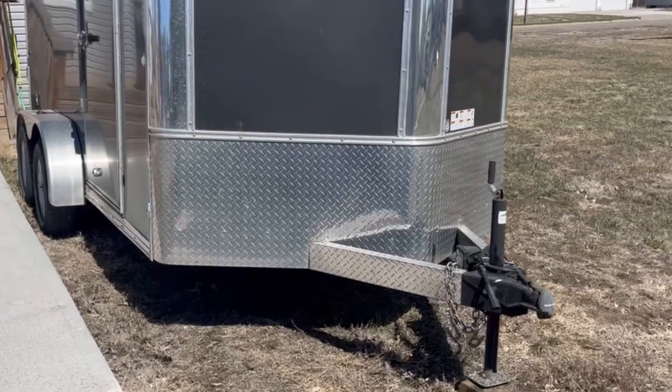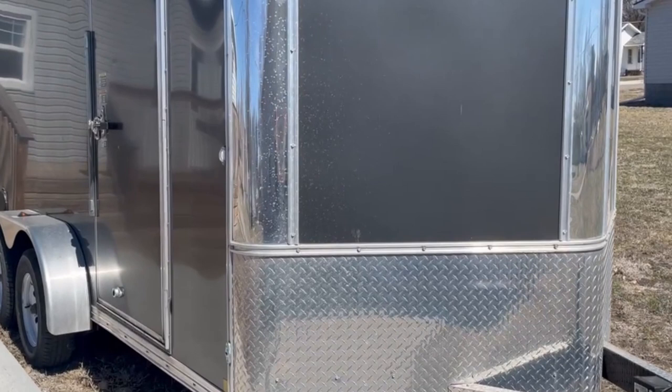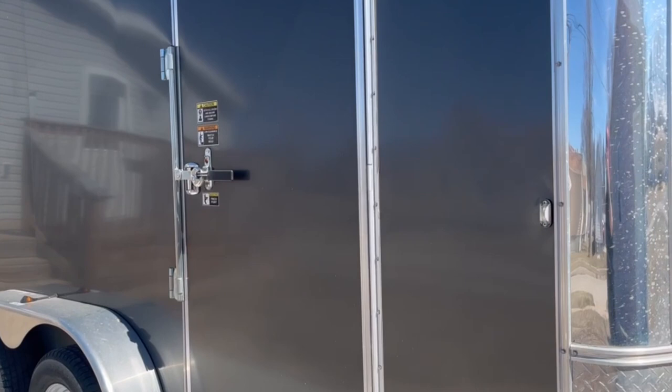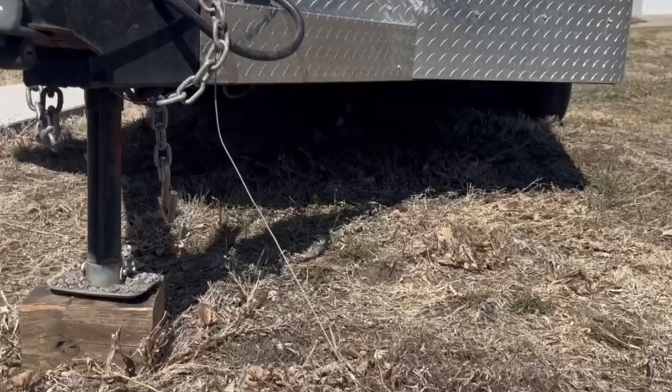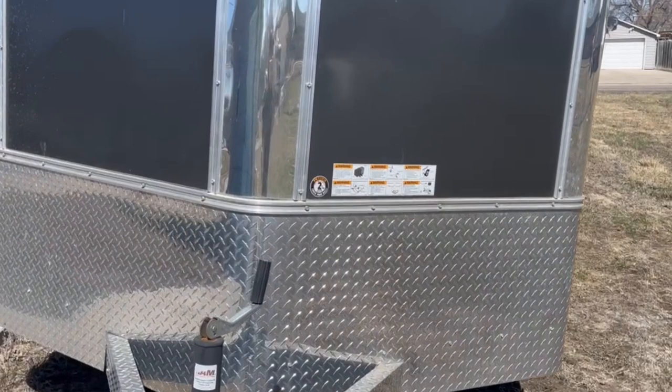Good morning, guys. This arrived in my yard yesterday. As you can tell from the title of this video, you'll know why. So today we're going to get it all set up. My parents are on their way over now because, as you can see, it is not level. The ground kind of dips right here, so we're going to level it out really good and then start getting stuff thrown in here for eBay.